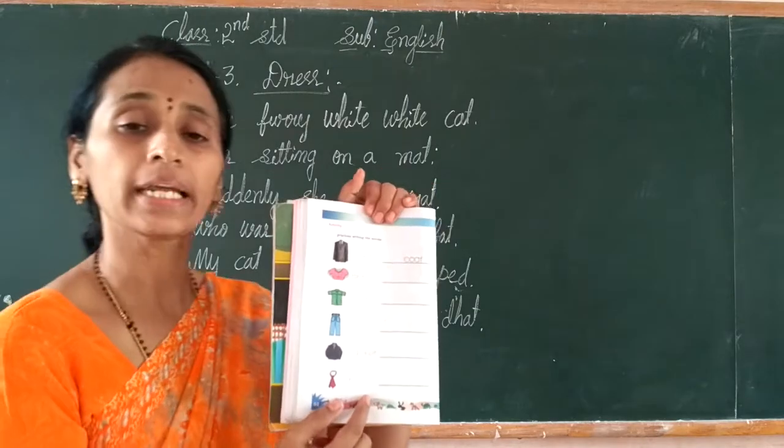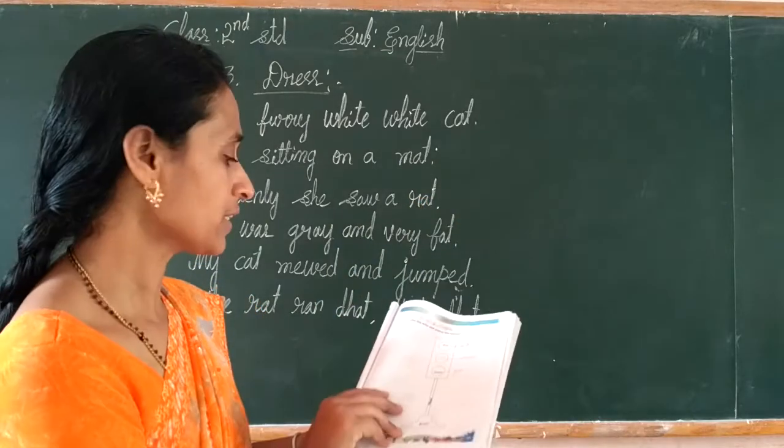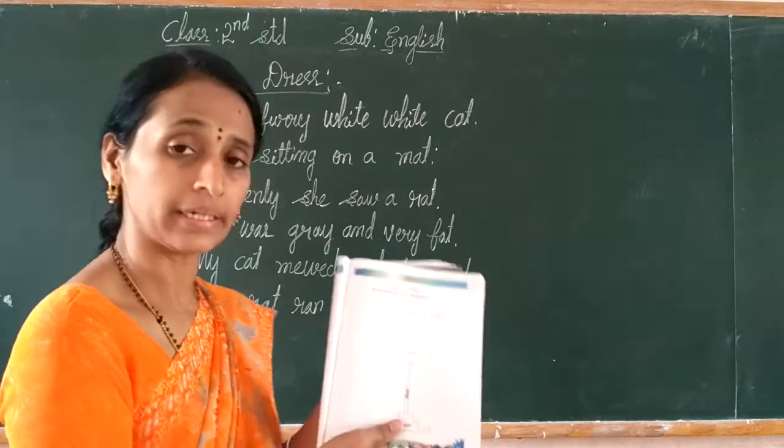And the last one is t-i-e — tie. Students, this one you also have to write down. Come to page number 33.